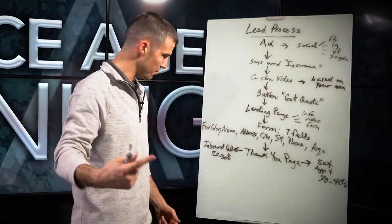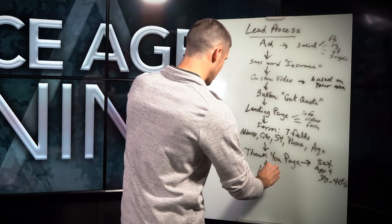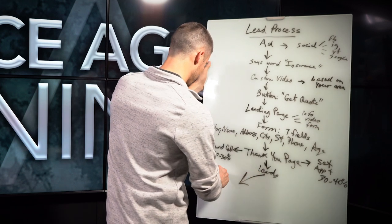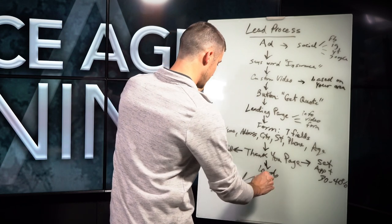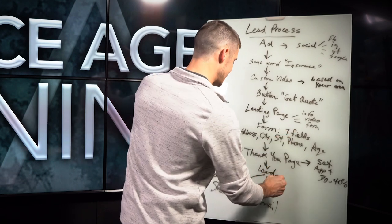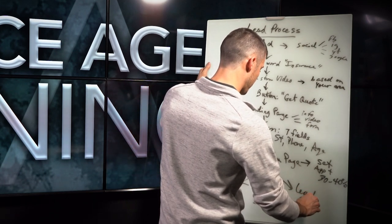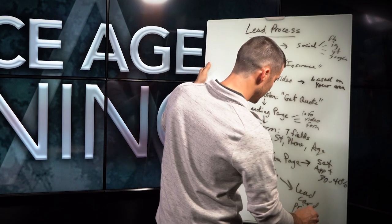From there, we can actually send the leads to an agent either in a Google sheet or by email. We can also send the lead to the agent as a lead card printout that is already totally filled out.